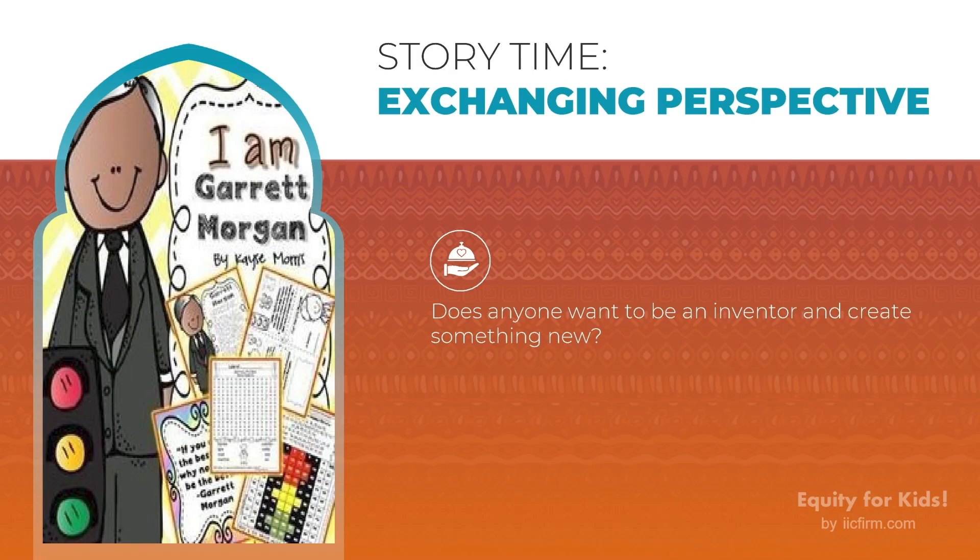Okay kids, let's have one more share with each other. Does anyone want to be an inventor and create something new? Maybe you can turn to the friend next to you and take turns telling each other one thing that you really want to invent. Let's take 30 seconds and share with each other.